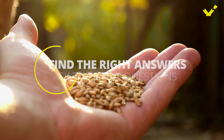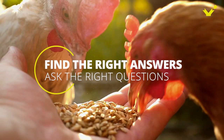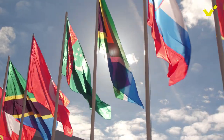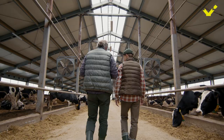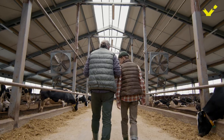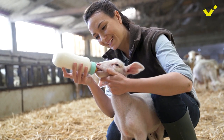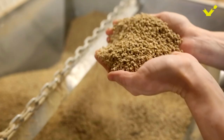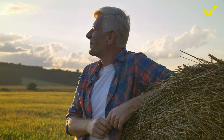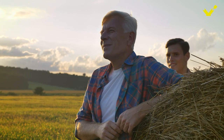In the end, you only find the right answers if you ask the right questions. EW Nutrition supports customers around the world in reducing the need for antibiotics, improving young animal nutrition, mitigating toxin risks, enhancing feed quality, and more. Comprehensive animal nutrition solutions.